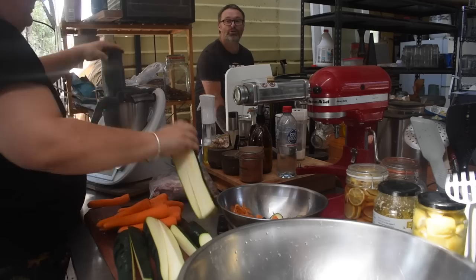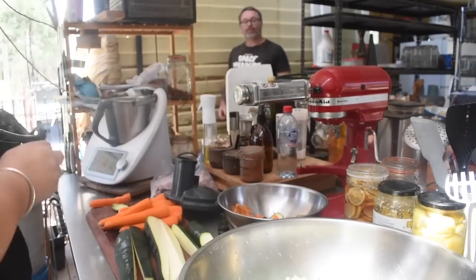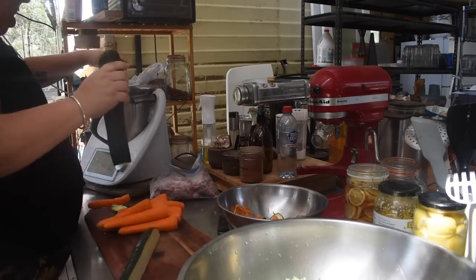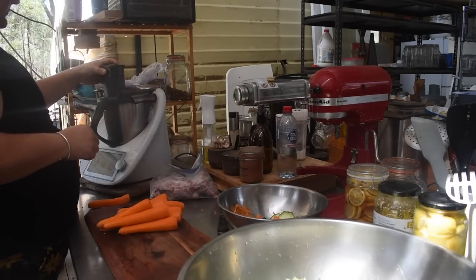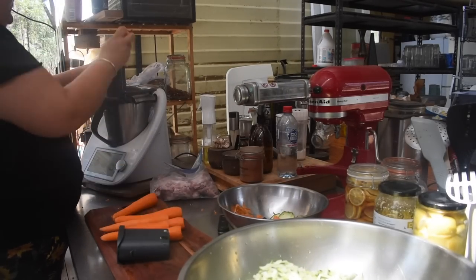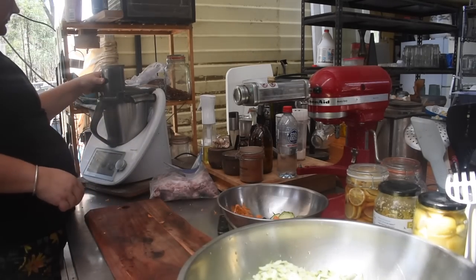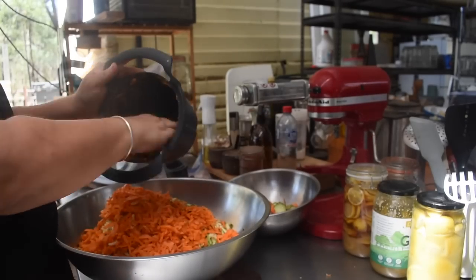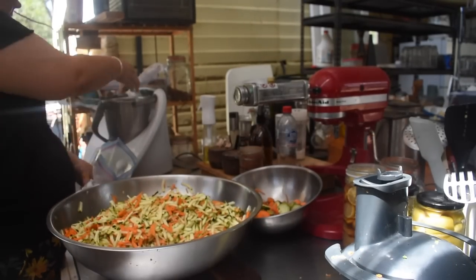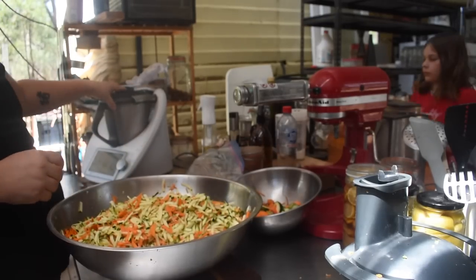The next thing I did was zucchini slice — a favorite for the kids. I generally make it a lot over summer but I haven't had a garden, so I haven't had a glut of zucchinis like I normally would. The really cheap zucchinis from the store were wonderful for that. My zucchini slice is done by ratios: 600 grams of grated whatever — zucchini, carrot, corn, onion, mushrooms, garlic, sweet potato — 600 grams of that grated mix.